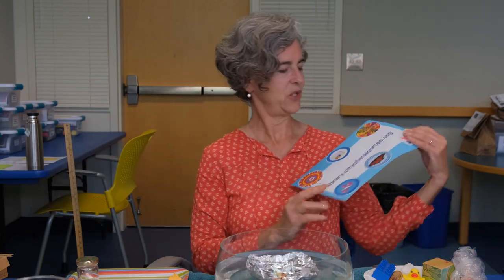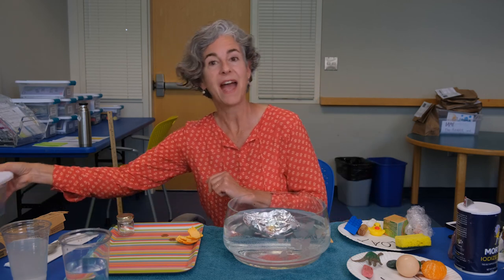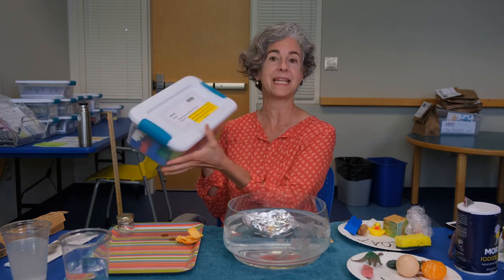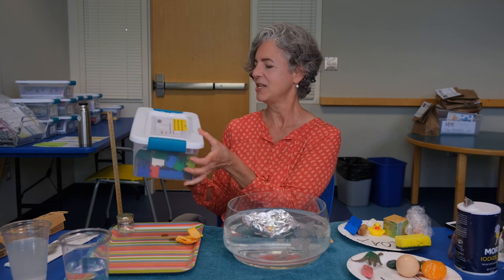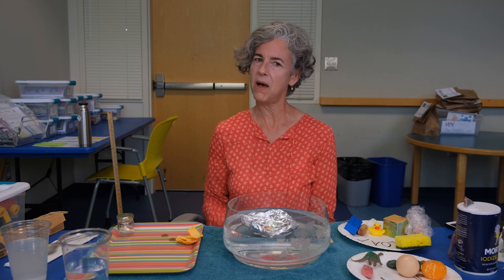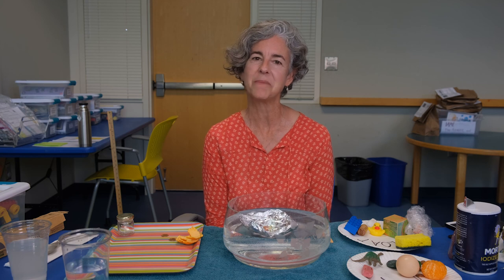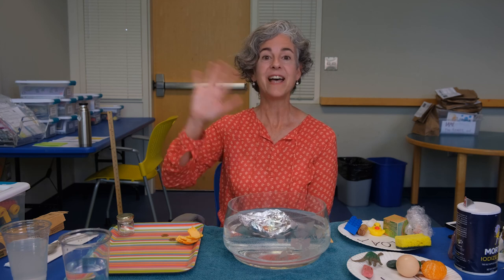Visit our website at library.cityofanacortes.org to find out about all the fun things happening this summer for summer reading. And if you haven't already, check out a STEAM kit from the library — we have Duplos, rock painting kits, make-your-own bath bomb kits, puzzles, and more kits on the way. Have fun experimenting with water. Take care!